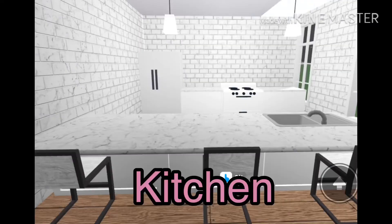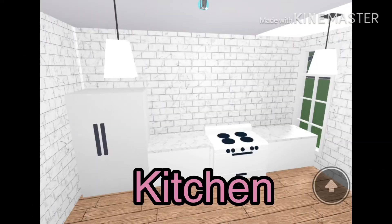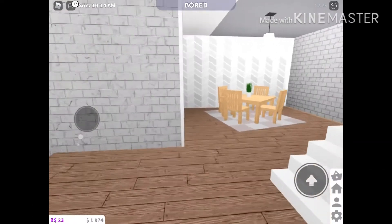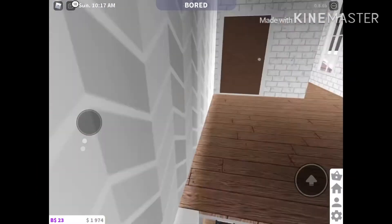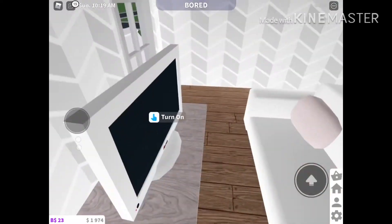And it has a nice little sink attached to the counter. Here's our dining table. We're going upstairs now.